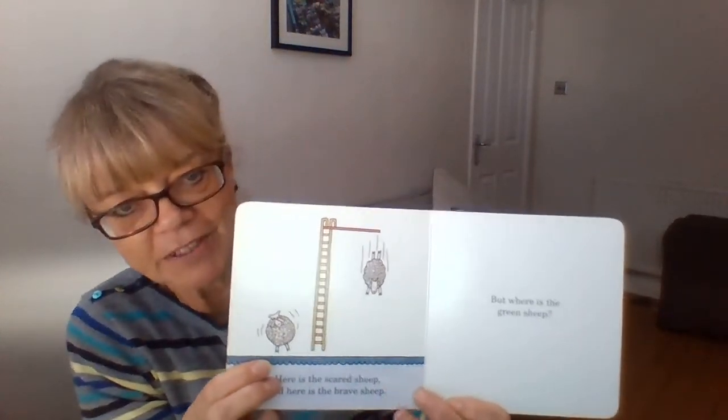Here is the wind sheep. And here is the wave sheep. Oh dear. Here is the scared sheep. But this one is the brave sheep, diving off the high board. But where is the green sheep?